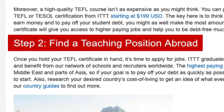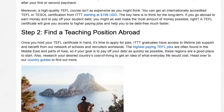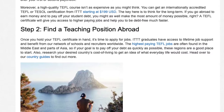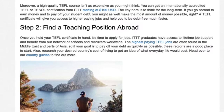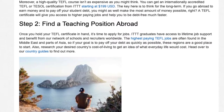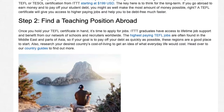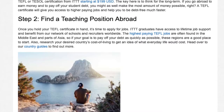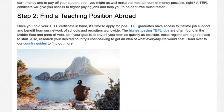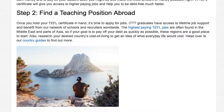Step 2: Find a Teaching Position Abroad. Once you hold your TEFL certificate in hand, it's time to apply for jobs. ITTT graduates have access to lifetime job support and benefit from our network of schools and recruiters worldwide. The highest paying TEFL jobs are often found in the Middle East and parts of Asia, so if your goal is to pay off your debt as quickly as possible, these regions are a good place to start. Research your desired country's cost of living to get an idea of what everyday life would cost.